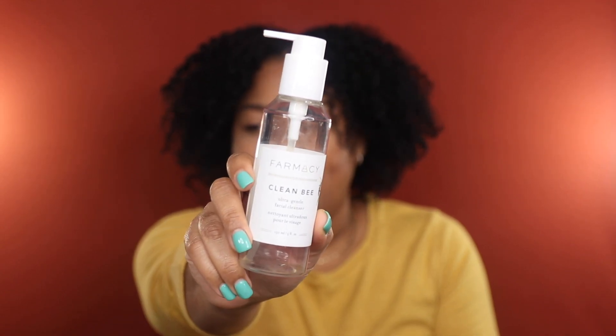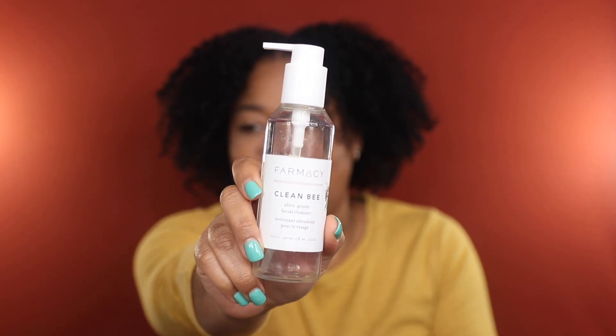Another cleanser I used up is the Farmacy Clean Bee Ultra Gentle Facial Cleanser. Respectfully, Farmacy — I don't know if I necessarily identify this as ultra gentle. I tend to use this on days when I've washed my hair and have product all over my face, or days when I've put on a lot of makeup. I have pretty dry skin, so I think this would be more of a benefit for someone with oily or normal skin.